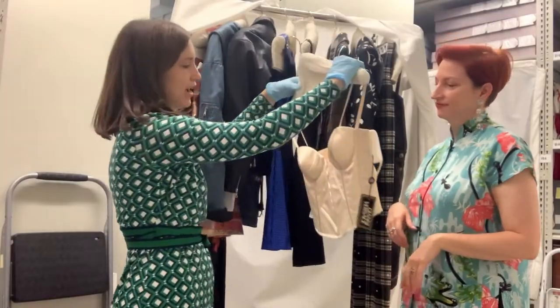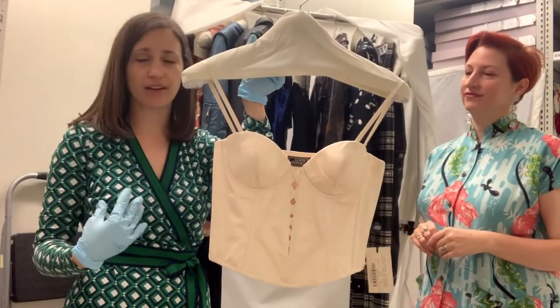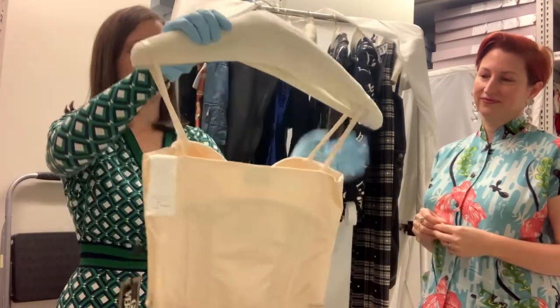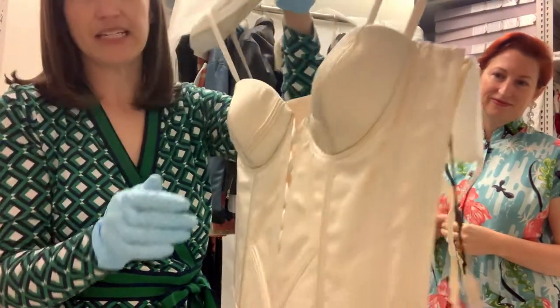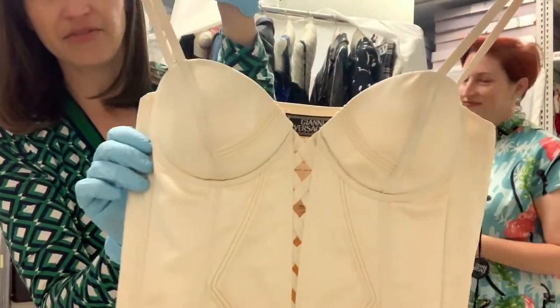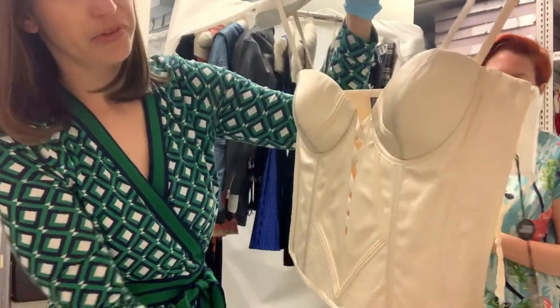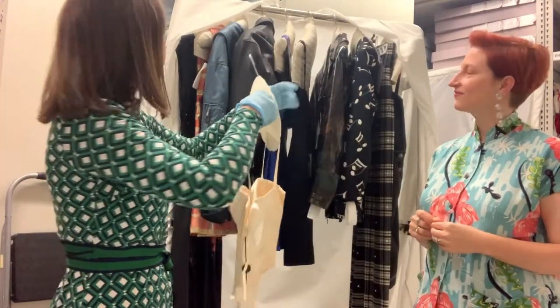We also have here a Versace corset. In the 90s, we really had that underwear-as-outerwear look — if you think about Madonna going on concert, this is definitely along those lines. It's really beautifully made, a nod to the 1950s bullet bra with the stitching you can see on top of the cups. It's fully boned, but just meant to be worn on the outside as a top, as a little bustier.